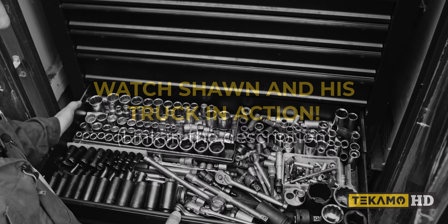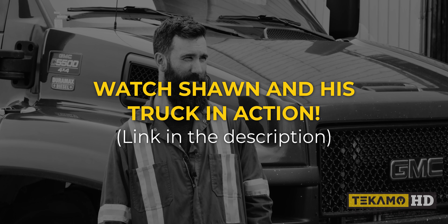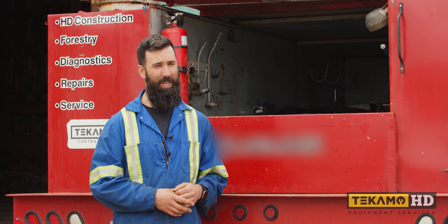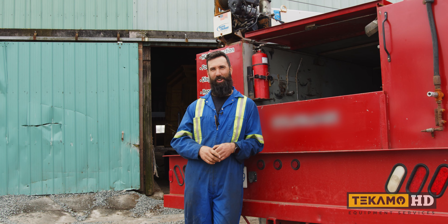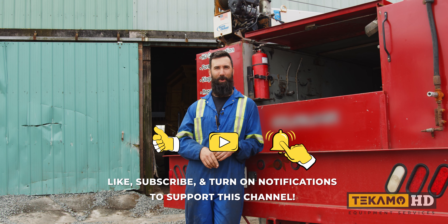That's it for this episode. If you have any questions for Sean, leave them down in the comments below and we'll answer them in a future video. I'm Sean and I fix stuff. Thanks for watching. If you want to learn how to fix stuff too, support this channel — like, comment and subscribe.